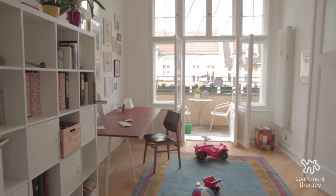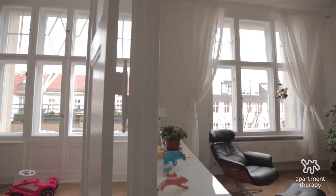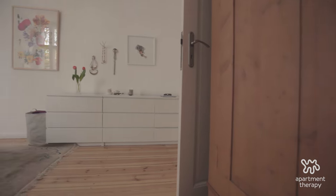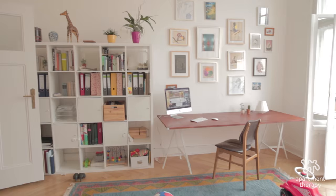The biggest challenge with this apartment — there's no built-in closets. Really, no apartments in Germany have built-in closets. That was totally new for me. I'm really used to being able to store stuff away and out of sight, so we had to work with that. It kind of helps you to minimize what you collect if you don't have closets to put stuff in.